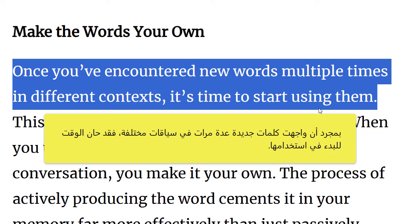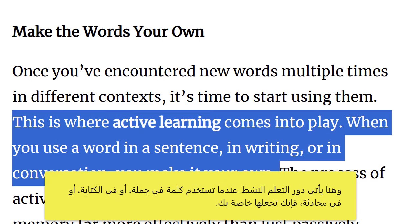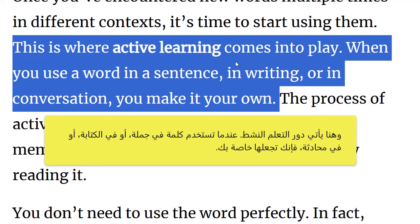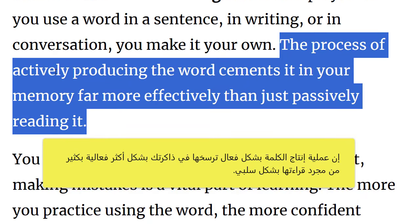Make the words your own. Once you've encountered new words multiple times in different contexts, it's time to start using them. This is where active learning comes into play. When you use a word in a sentence, in writing or in conversation, you make it your own. The process of actively producing the words cements it in your memory far more effectively than just passively reading it.